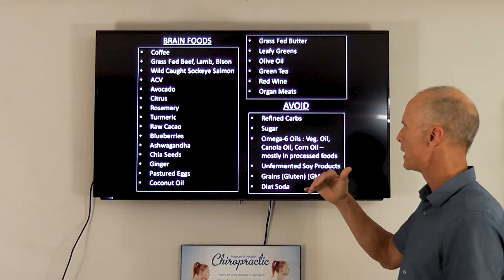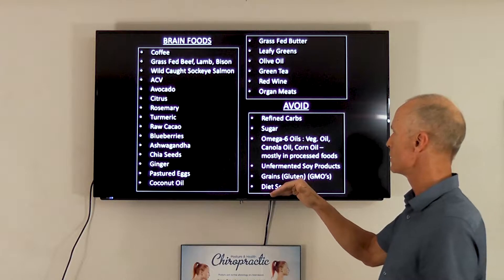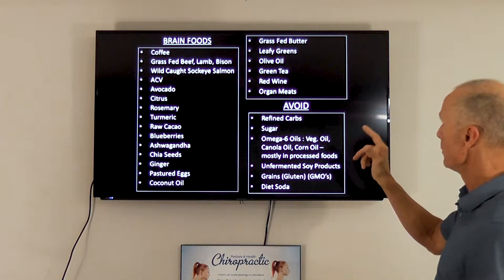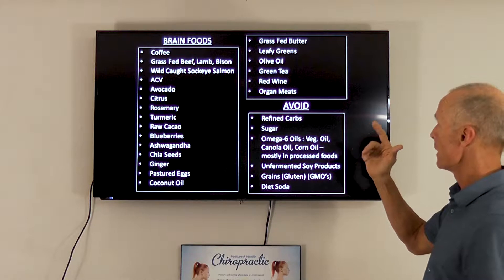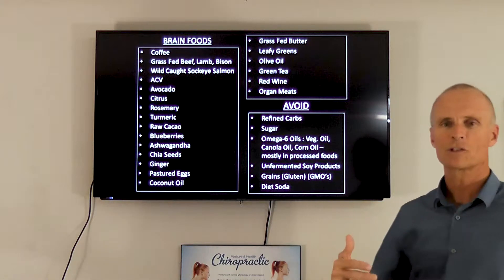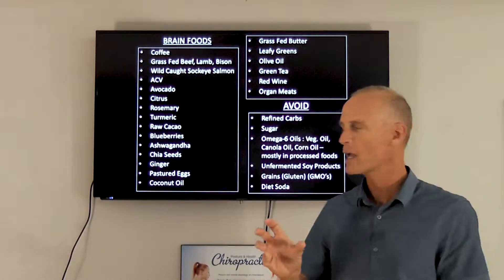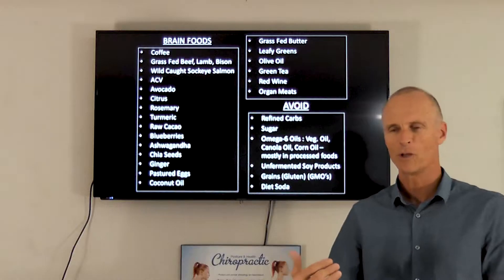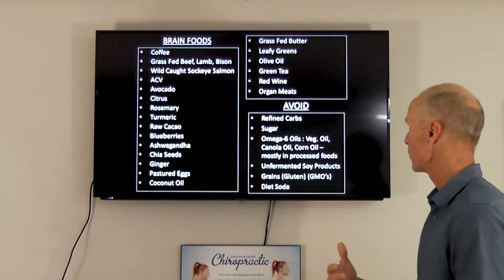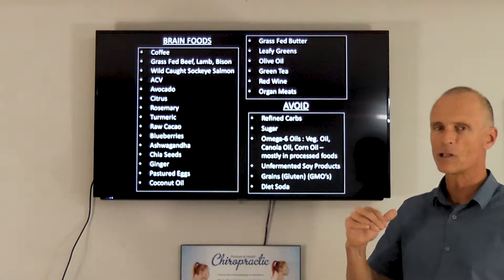Magnesium — which we talked about in the last video — is really important. Get it from vegetables, grass-fed animal products, avocados, nuts, and seeds. B vitamins come from grass-fed meats and vegetables. Choline is found in grass-fed butter and pasture-raised eggs — that means free-range eggs with no antibiotics or growth hormones. And zinc comes from grass-fed animal products, wild-caught seafood, and pumpkin seeds.